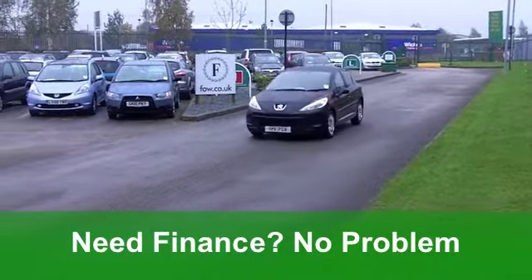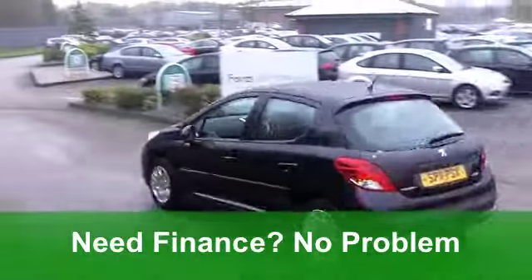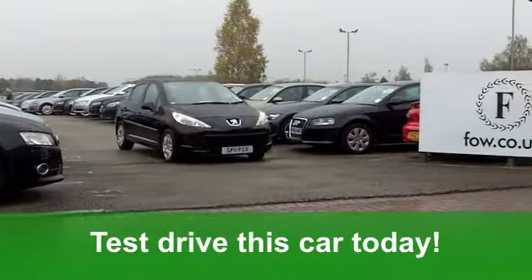Inside, that cloth interior is very smart, and the driving position is spot on. You've got power-assisted steering, you've got air conditioning, and you've got a CD player to keep you entertained.